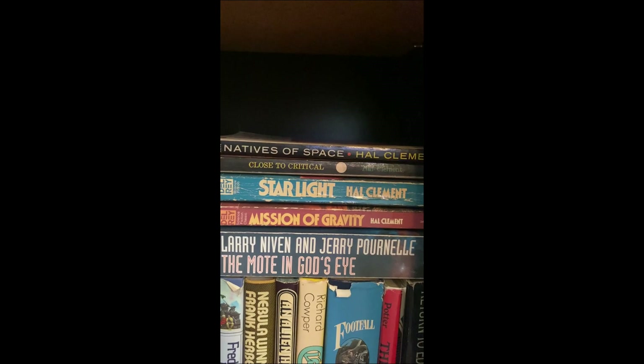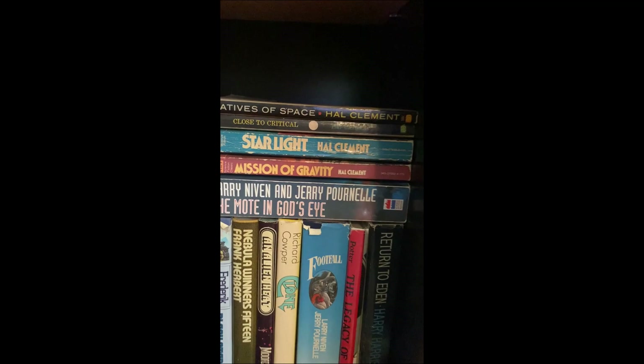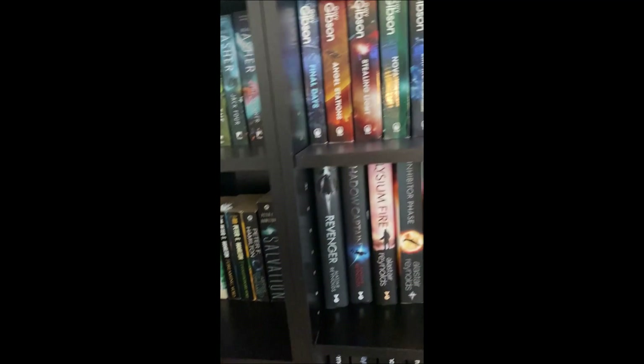Brandy over at — oh god, Booklectic — I think she's doing a kind of Hal Clement for the Holidays later in the year, a read-along sort of thing, just read some Hal Clement and talk about it. I'm gonna participate in that. Back up to the top.